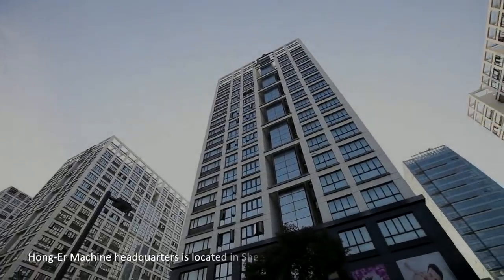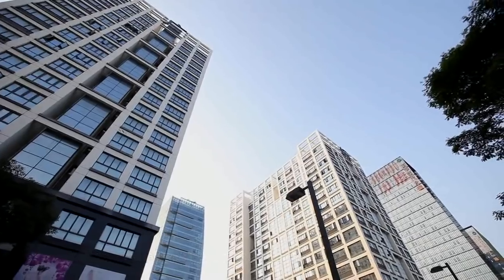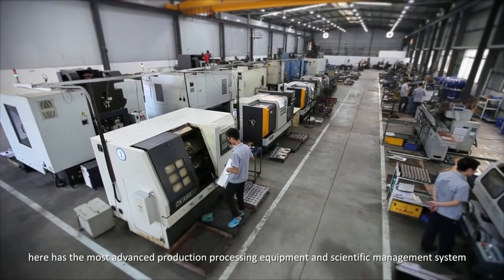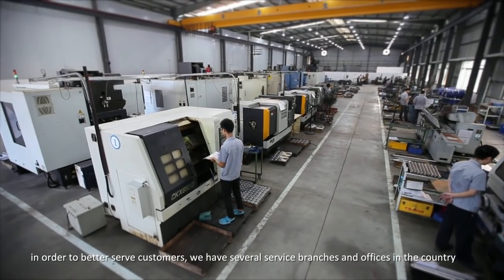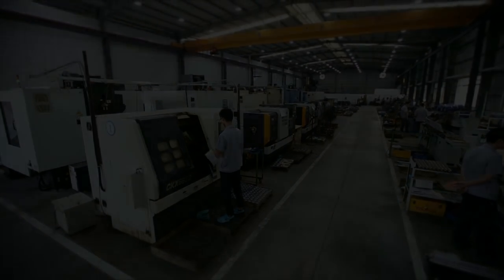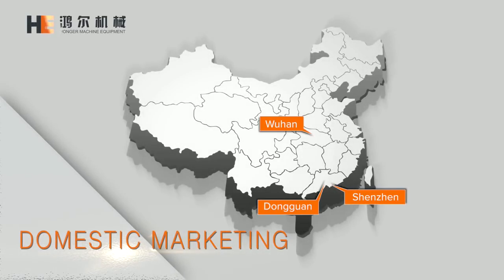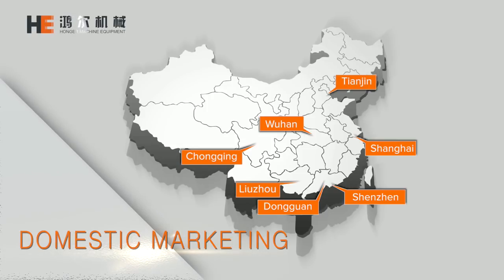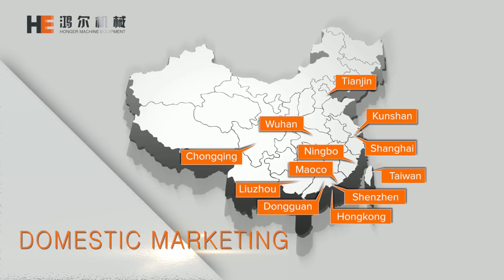Hongar Machine headquarters is located in Shenzhen City, Guangdong Province, where we have the most advanced production processing equipment and scientific management system. In order to better serve customers, we have several service branches and offices across the country, including in Shenzhen, Dongguan, Wuhan, Chongqing, Tianjin, Liuzhou, Shanghai, Kunshan, Ningbo, Hong Kong, Macau, Taiwan, and more.